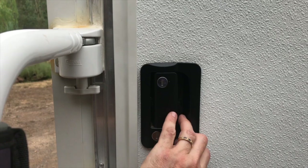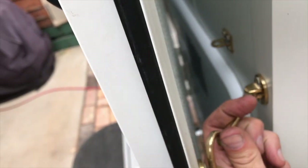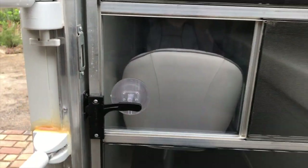The door comes around to hold itself open. There are internal locks as well. It's pretty clever — keeps the mozzies out.